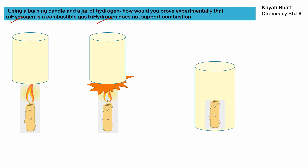In this experiment, a cylindrical jar filled with hydrogen gas is placed on top of a burning candle — it will start burning, which proves that hydrogen is a combustible gas. But once the jar is placed completely over the candle, the candle will extinguish, showing that hydrogen does not support combustion.